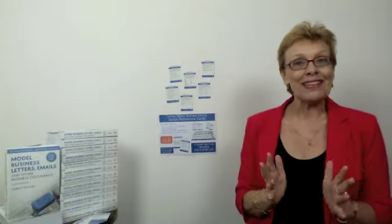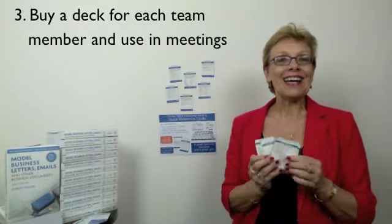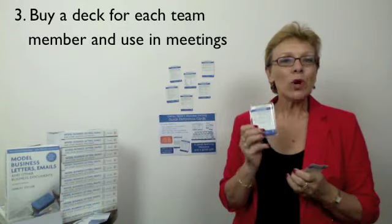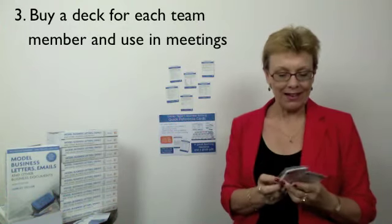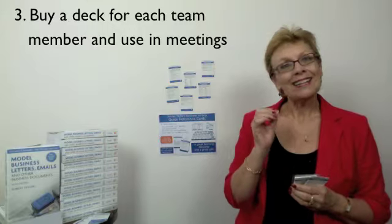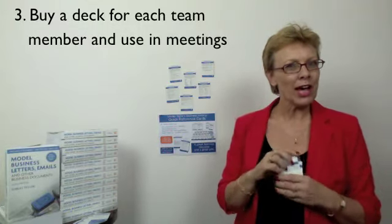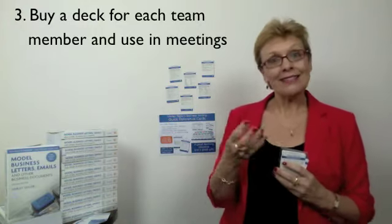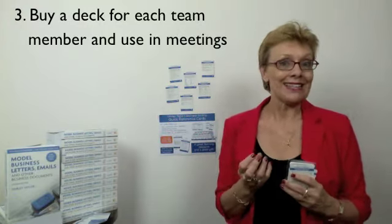Number three: buy a deck for each member of your team. Deal one card to each team member and ask that person to review their card and select one principle to share with the rest of the team at your next meeting. Other members can then say how they relate to this idea and how they can put it into practice.